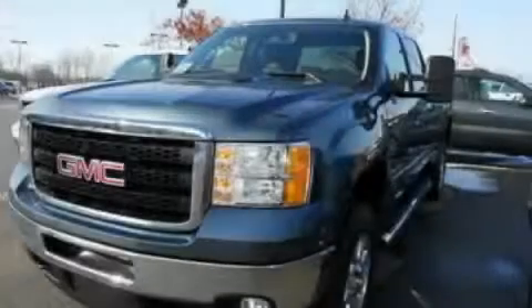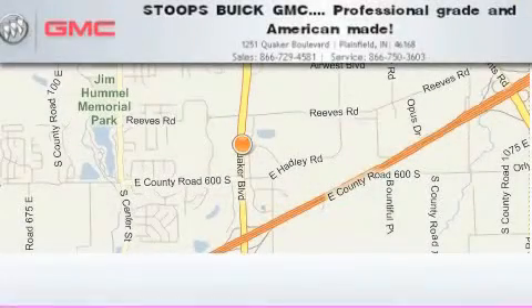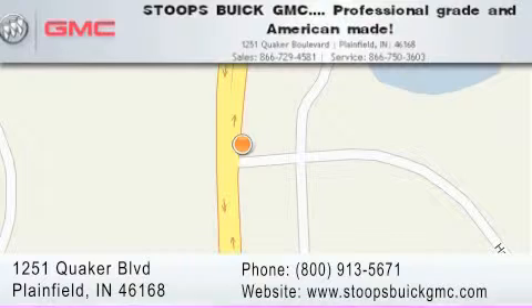Please call today to reserve this vehicle for a test drive. Stoops Buick GMC is located at 1251 Quaker Boulevard in Plainfield. Our goal is to exceed all of your expectations to ensure that you'll return for future visits. Professional grade and American made.